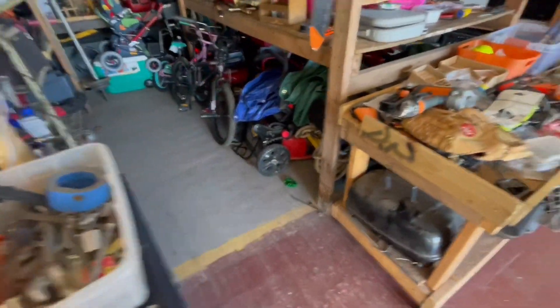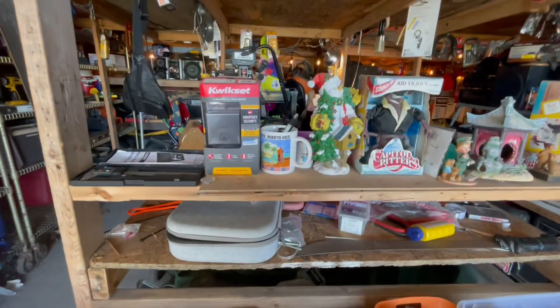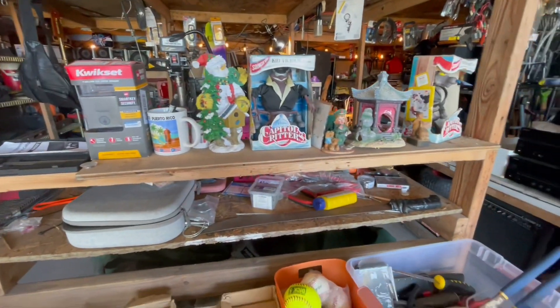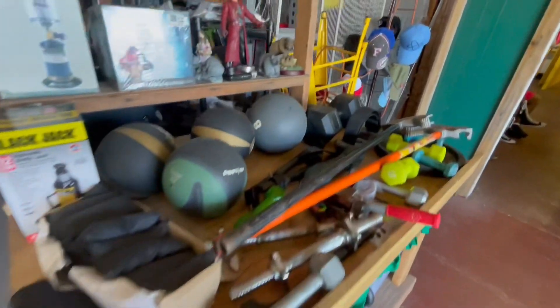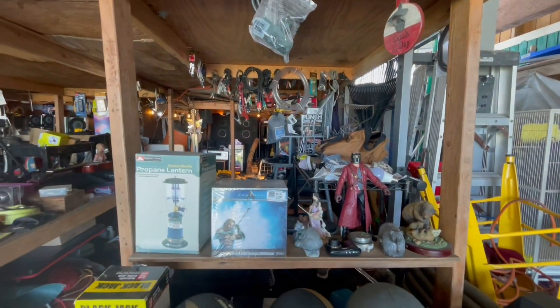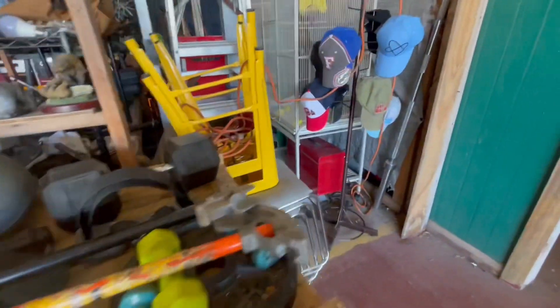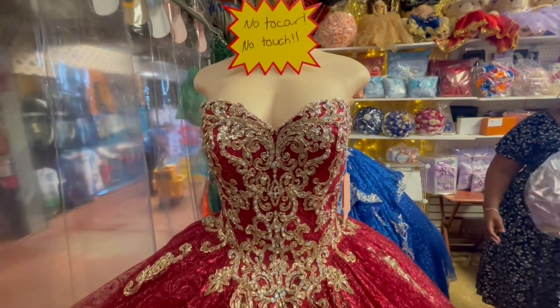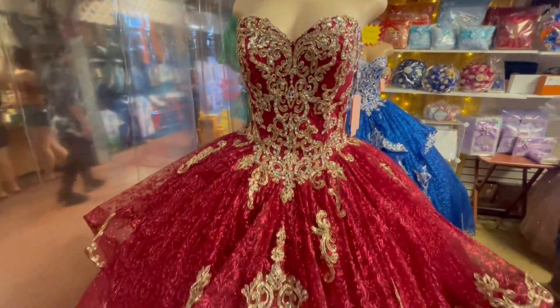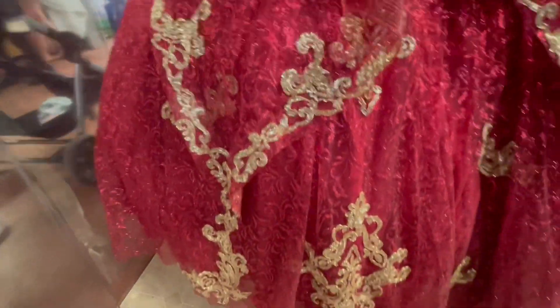A dollar. Lots of random stuff — reminds me of Sanford and Son. Lots and lots of random stuff. Look at the detail in that. That is gorgeous.